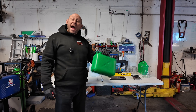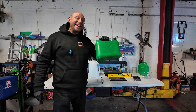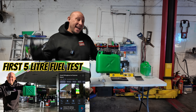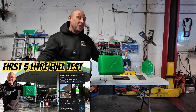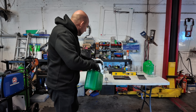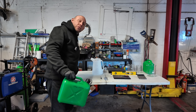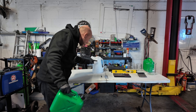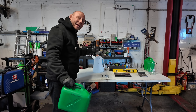It is Sunday morning and due to the response from the first video we are back in for a second fuel test. The first fuel test indicated that we did actually get a full five litres of fuel. We're not penny pinching here — I want to see a clear difference in the volume of fuel that we are being sold.